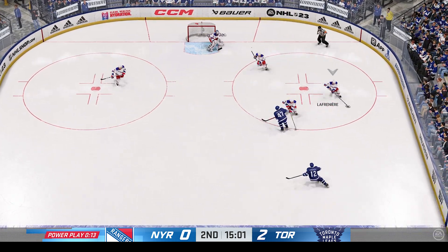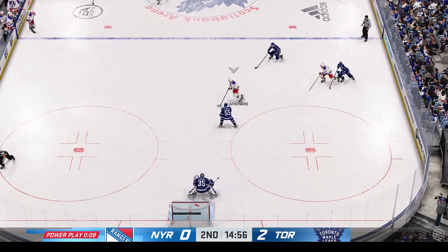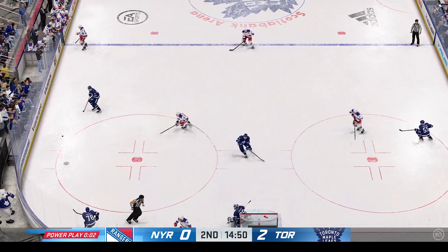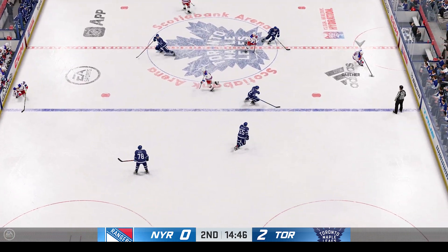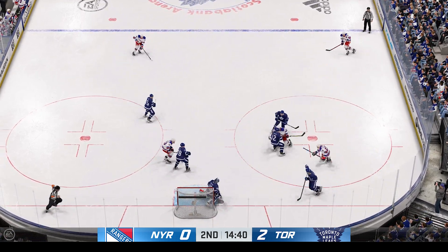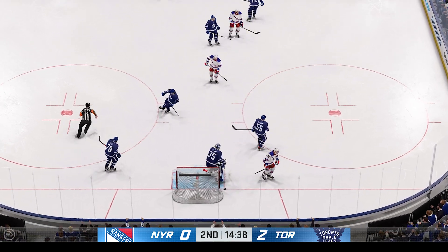New York's got a hold of it along the wall. Sandin's time is almost done — they couldn't connect on the play. Right in front with the shot. Toronto's got the puck shorthanded and they managed to clear it — a strong penalty killing performance on that one. Both teams are now back to even strength. Really aggressive work by the penalty killers — they shut that power play down without any danger.